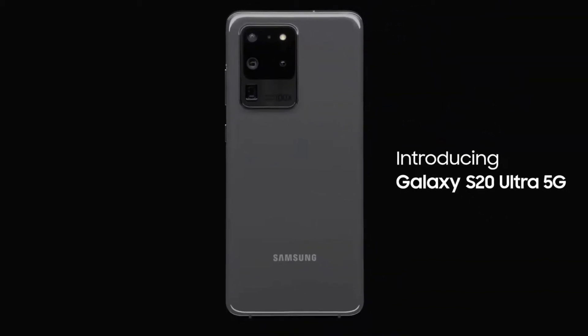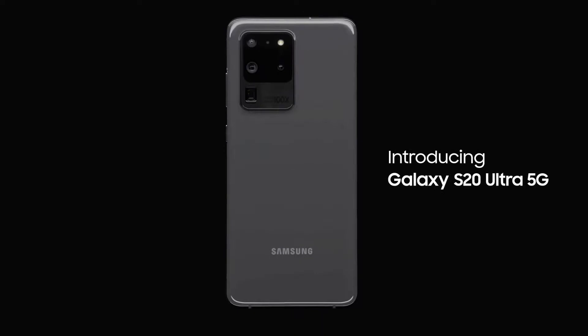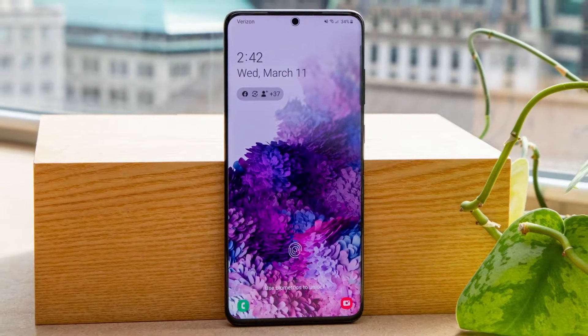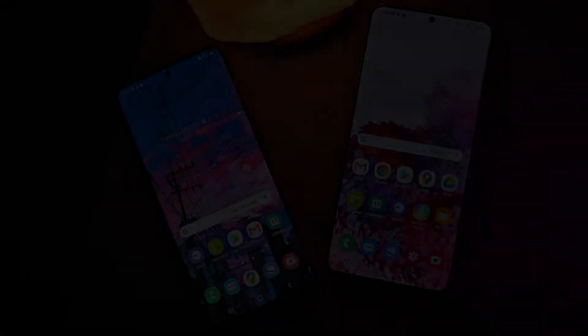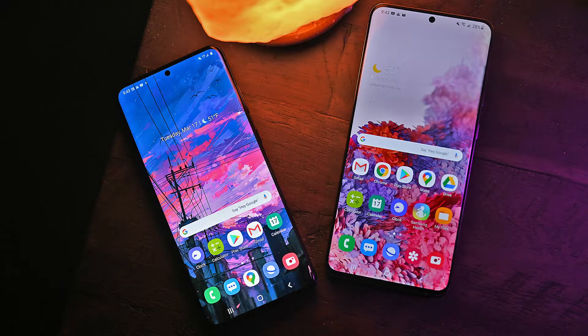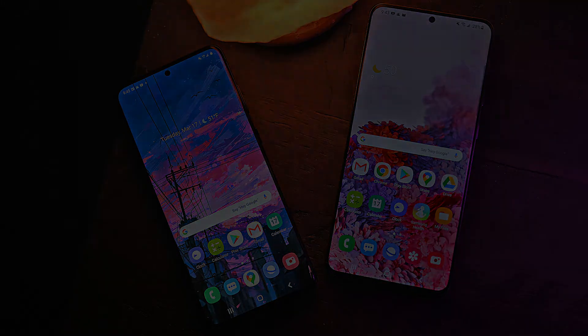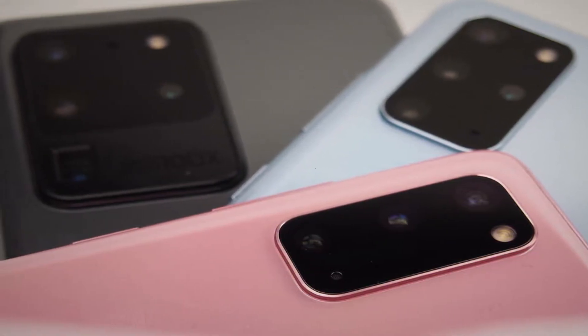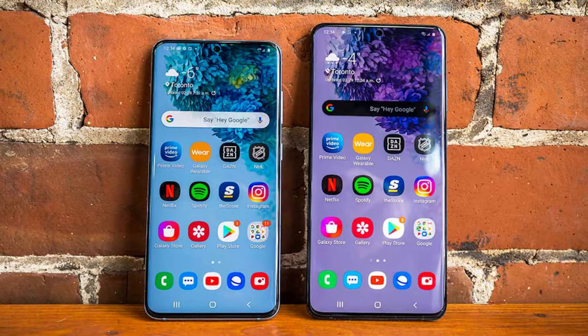1. Samsung Galaxy S20 / S20 Plus. Release Date: March 2020. Weight: 163g–186g. Dimensions: 151.7x69.1x7.9mm or 161.9x73.7x7.8mm. OS: Android 10. Screen Size: 6.2-inch or 6.7-inch. Resolution: 1440x3200. CPU: Snapdragon 865 or Exynos 990. RAM: 8GB or 12GB.